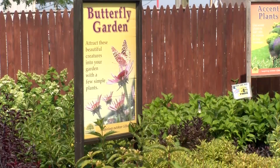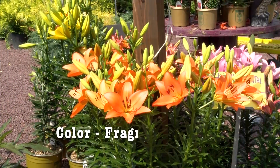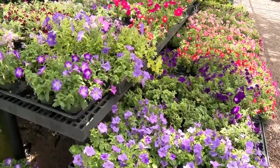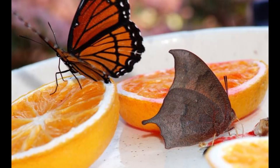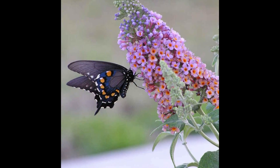Now we can talk about the plants that keep butterflies visiting your yard. Three traits your plants should have are color, fragrance, and shape. Butterflies generally prefer lavenders, purples, and pinks. They also have a very acute sense of smell, so they can detect fragrances from quite a distance. And lastly, they sip nectar with their tongues, so provide plants that allow easy access for them to do that.